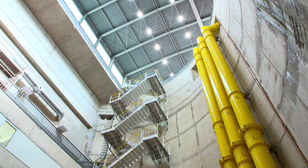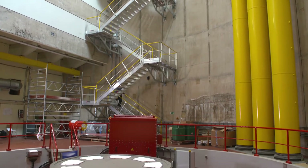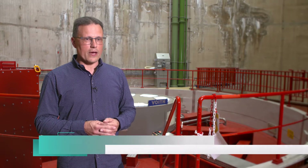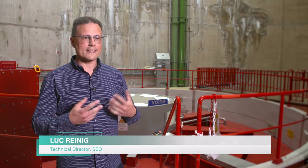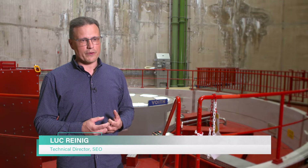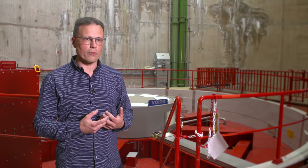Vianden is one of the largest pumped storage hydropower plants in Europe, and its newest motor generator will bring significant improvements to performance. It's more flexible than the old one, so the design has completely changed, and what's very important for us is the new generator has some power, some performance reserve.